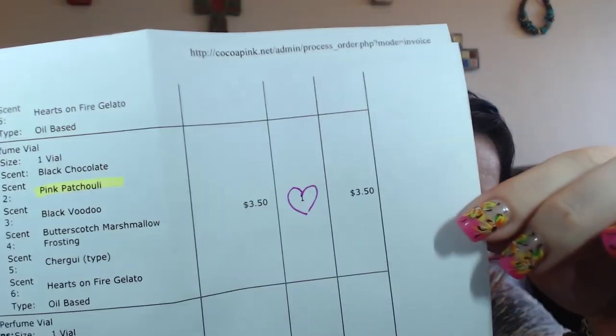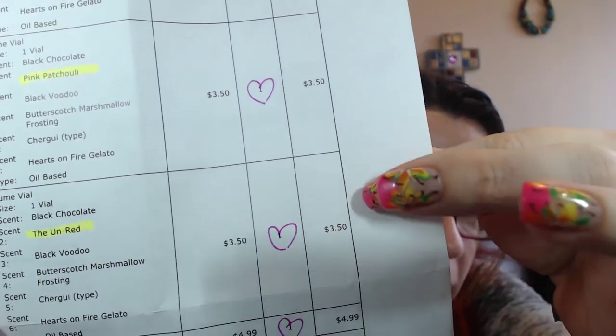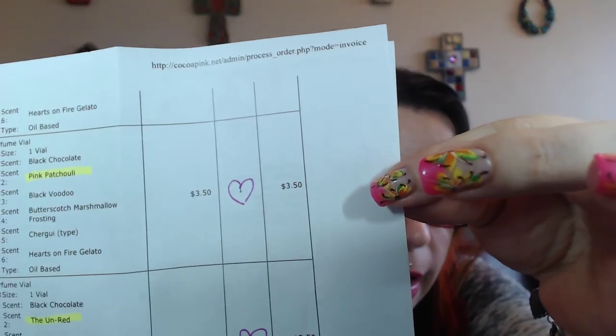Let me count: one, two, three, four, five, six, seven, eight, nine. I ordered way more than this. So I got the black chocolate, black voodoo, peanut butter swirl ice cream, pink patchouli, and the unread. She did give me everything on the list. But if you look at the invoice, these were supposed to be my six scent picks and they duplicated — so it duplicated my six scents. I wanted 24 scents, but that's okay. The ordering went a little wrong, but I'll start with these since I definitely have some favorites.